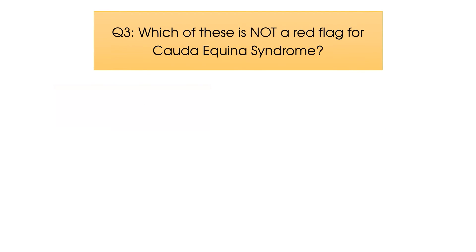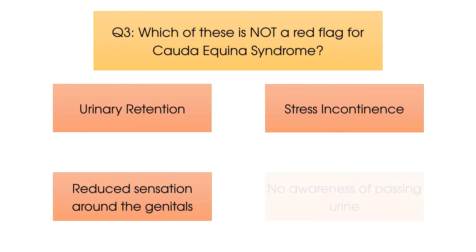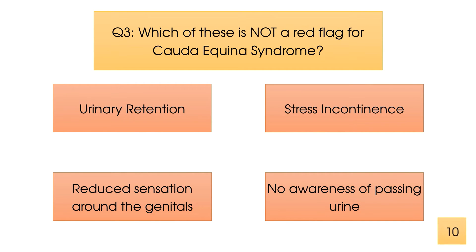Question number three. Which of these is not a red flag for Cauda Equina syndrome? The answer which is not a red flag is on the top right, which is stress incontinence.